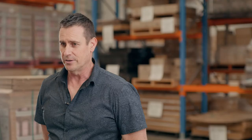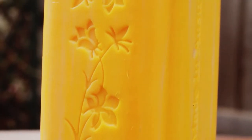My co-founder and father and myself started Australian Botanical Soap nearly 20 years ago now. I thought there was a place in the market for a chunky piece of soap like I used to be able to buy when I was young in the 1940s and 1950s.